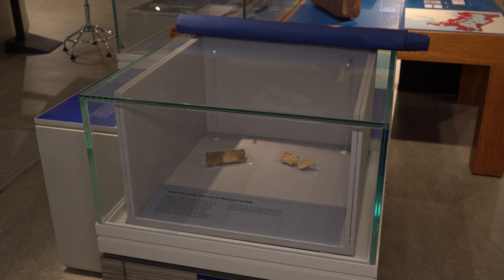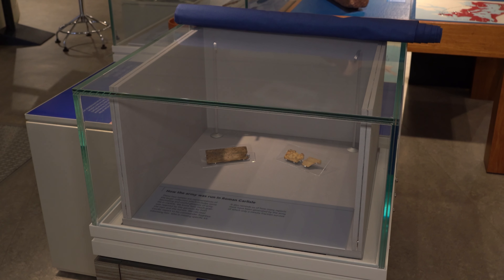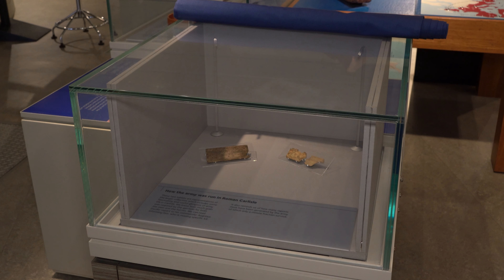One of these is really interesting because it comes from a soldier and it was sent to his commander. It tells his commander what pieces of kit he needs and what pieces of kit he's actually missing, so it tells a really great human story.